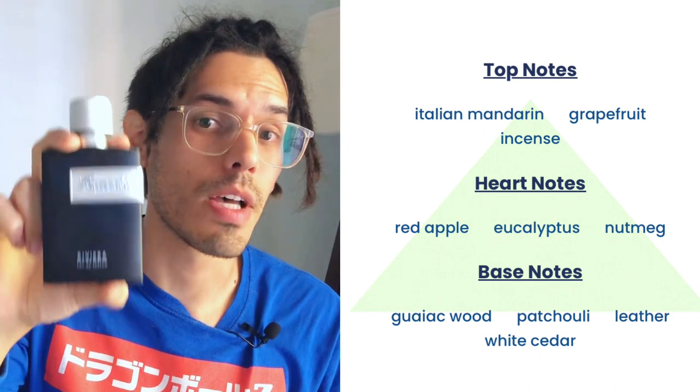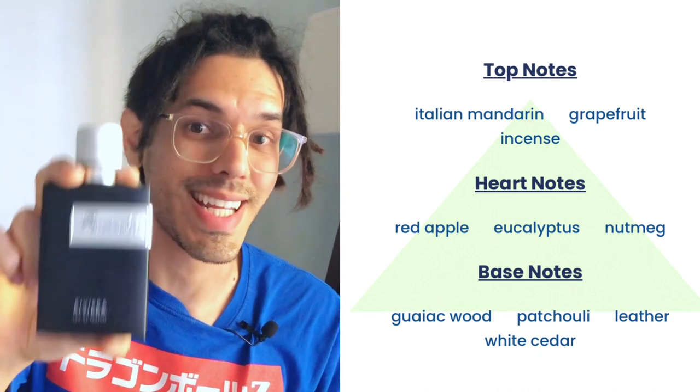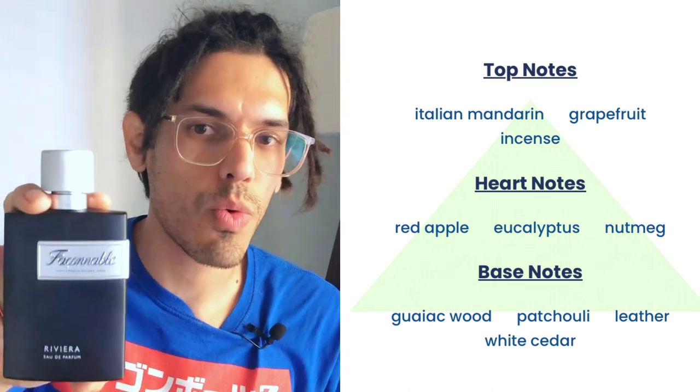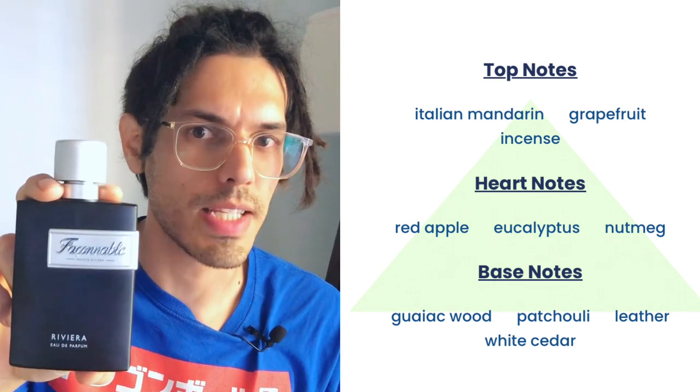Riviera has top notes of Italian mandarin, grapefruit, and incense. Heart notes of red apple, eucalyptus, and nutmeg. Base notes of guillac wood, patchouli, leather, and white cedar.